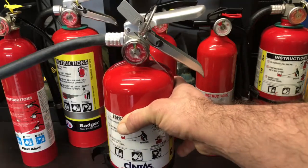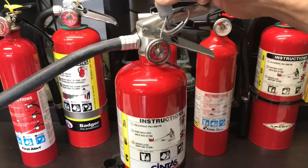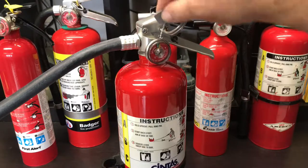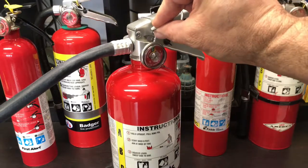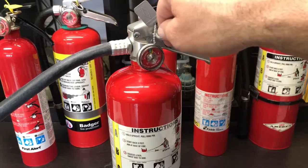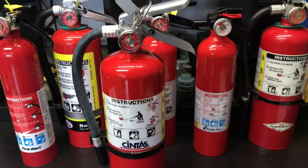Essentially it has your nozzle — this is where you squeeze. It has a pin which is usually held in by a seal that's strong enough to keep the pin in but not so strong that you can't pull it. You never want to tighten this down or use anything too strong on it. These little seals are perfect — that's what companies use. It's a plastic seal that will pull apart when you pull the pin. You don't want this to be too tight where you can't get the pin out.